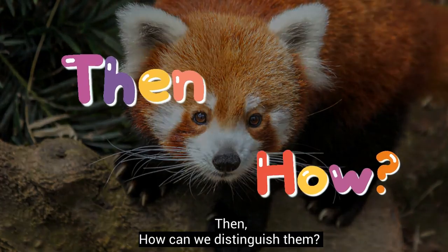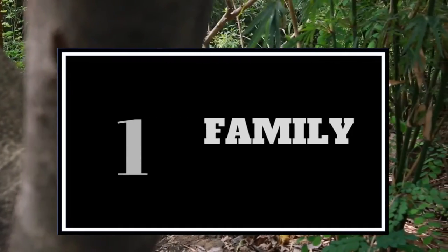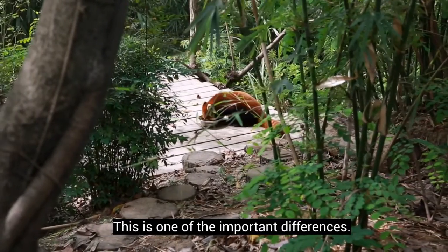Then, how can we distinguish them? This is one of the important differences.